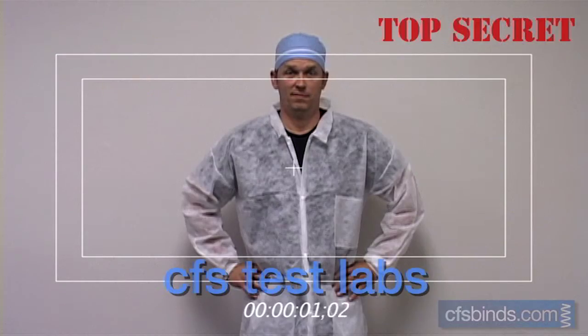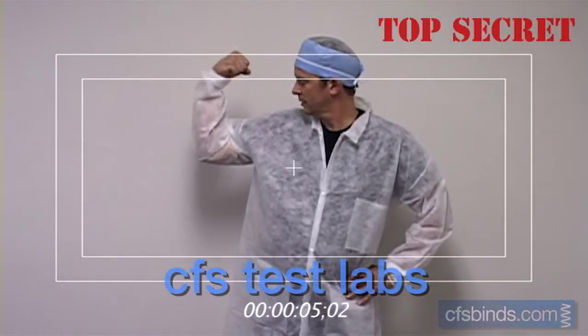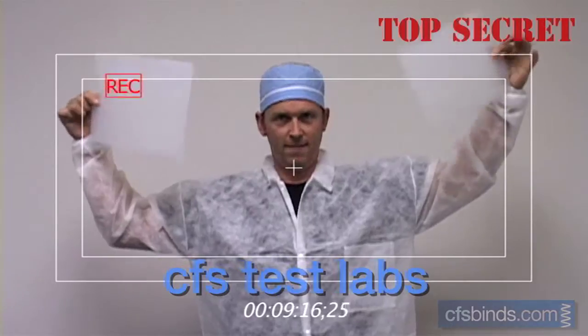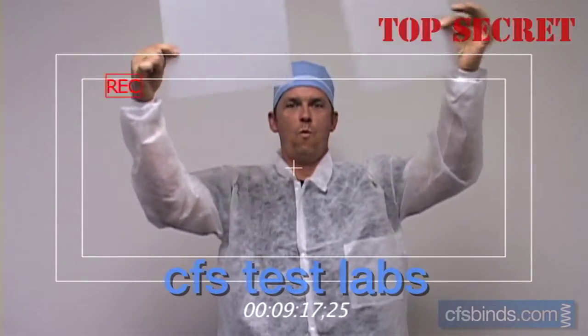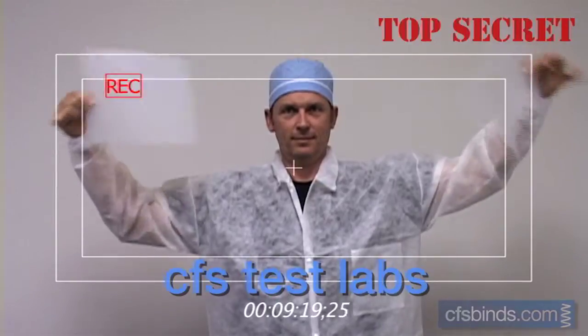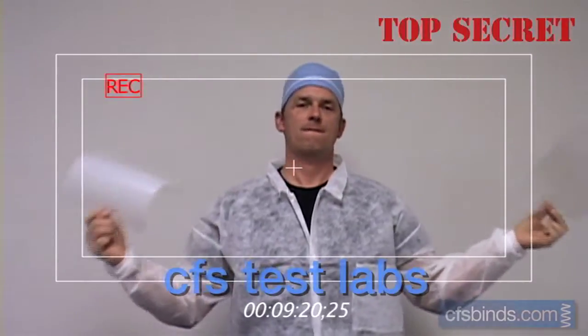And as something special for this video, we've actually obtained top-secret footage from the CFS Test Labs. Known for their extremely skilled technicians, CFS Test Labs uses state-of-the-art, highly scientific testing methods to evaluate their products in order to help you find the binding supplies best suited for your bookbinding project.